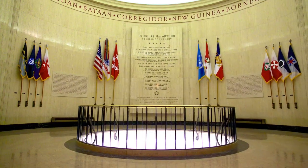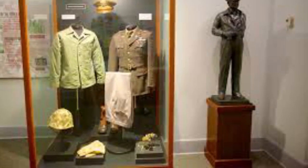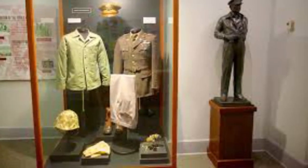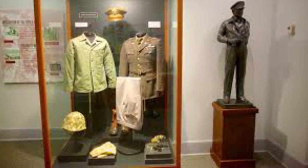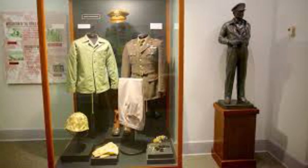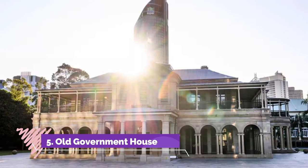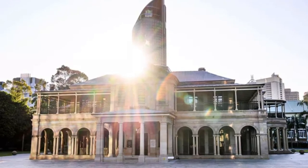Number four: MacArthur Museum. Named after US General Douglas MacArthur, the Supreme Commander of Allied Forces in the Southwest Pacific, this museum focuses on Brisbane's role during World War II. It is a small but fascinating peek into a little-known part of Australia's history, when a million US military personnel stopped over in Brisbane on their way to the front line.